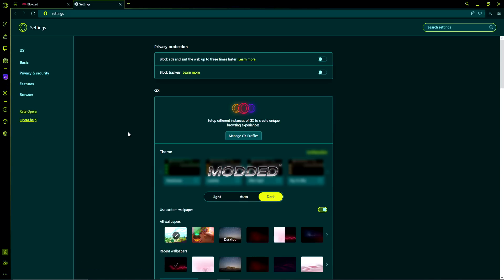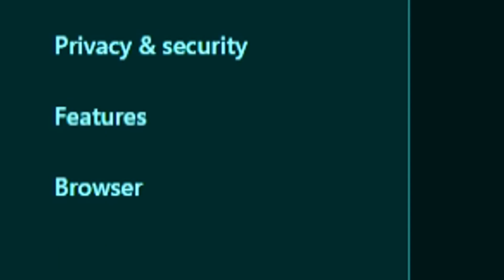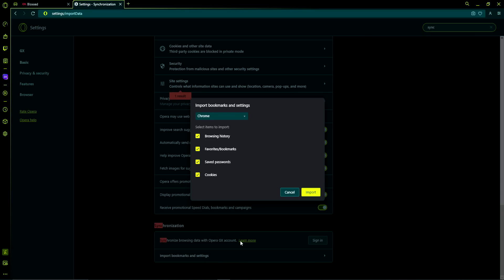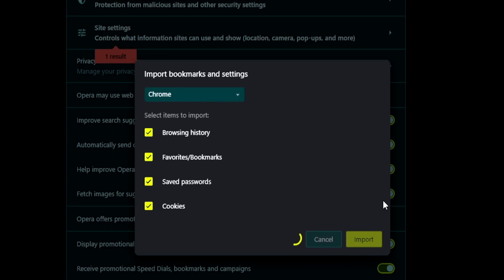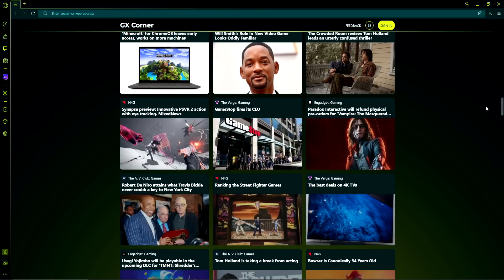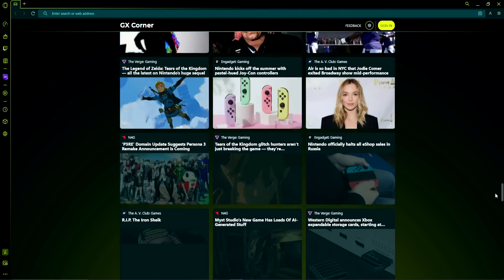You can also import everything from your previous browser. Go to Settings, then click on Browser and Search in Synchronization, and right here you want to import bookmarks and settings. I'm going to use Chrome and import — and boom, everything has been imported. So go download Opera right now; I'll have a link down in the description below. Go click on it and download this right now!